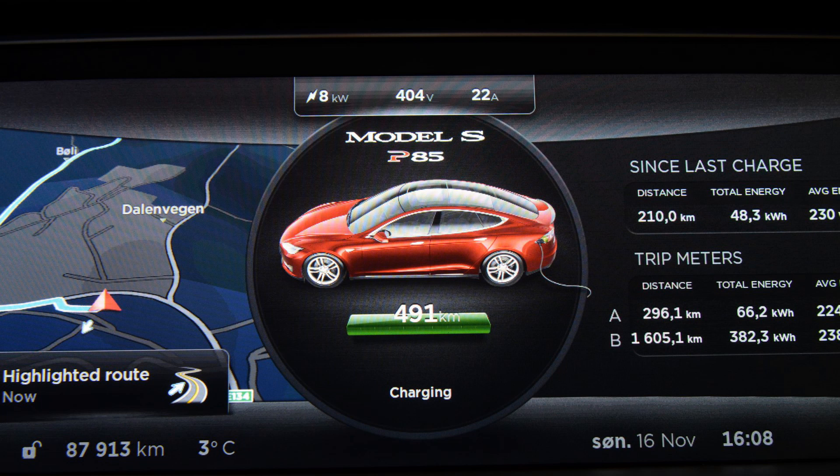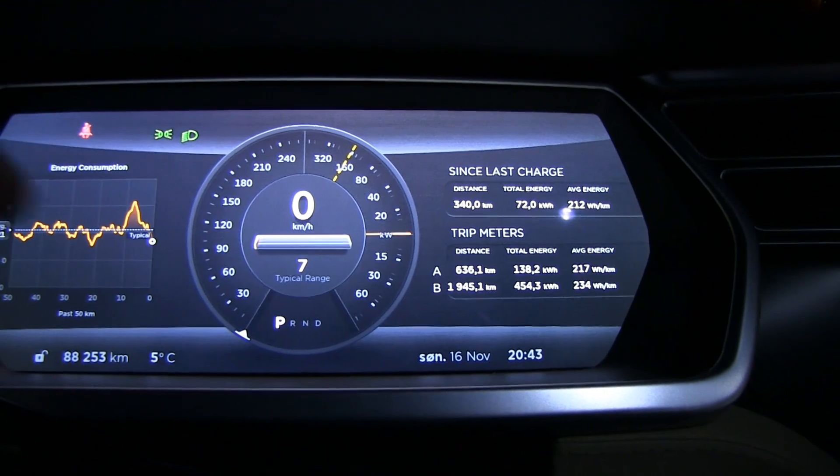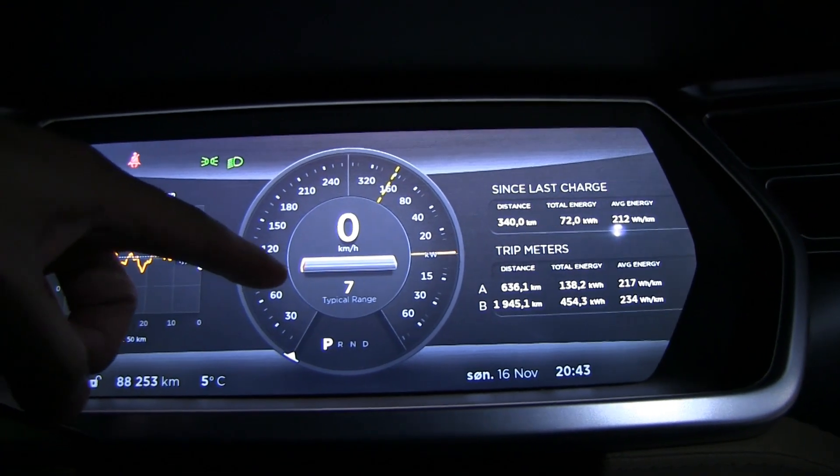This is the 16th of November 2014. Earlier today I did a range charge to almost 100% — I think it was like 99.5%, pretty close to 100%. I have a picture here: it gave me something like 491 rated range, or 393 kilometers typical.